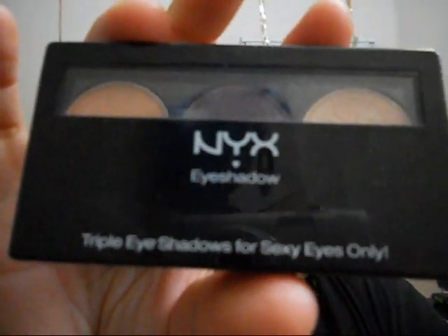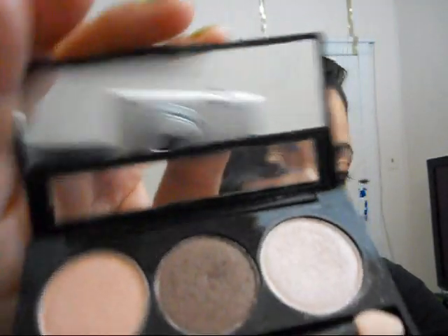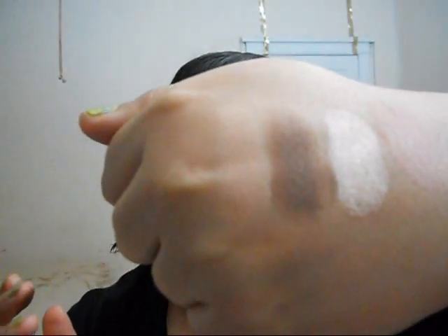The next item I got was this NYX Trio in Dune. It looks like this. Those are the colors — it comes with a dual sponge applicator and a mirror. I'll swatch you the colors on my fingers. They're very pretty and bronzy. So now let's apply them on my hand, and the colors are right there. Beautiful.